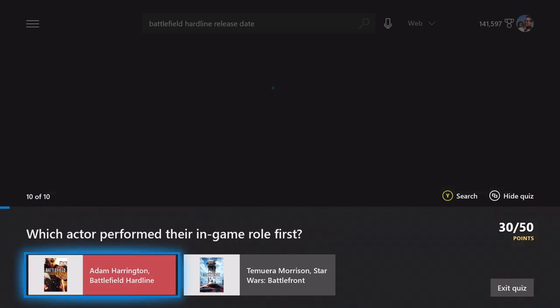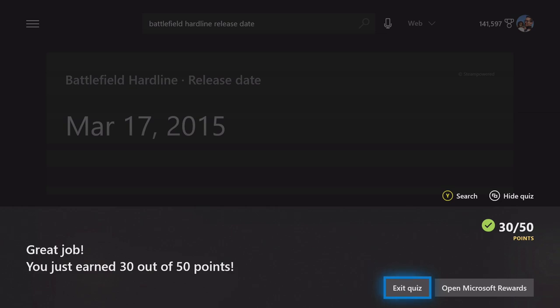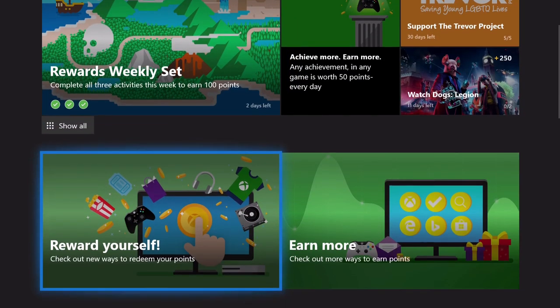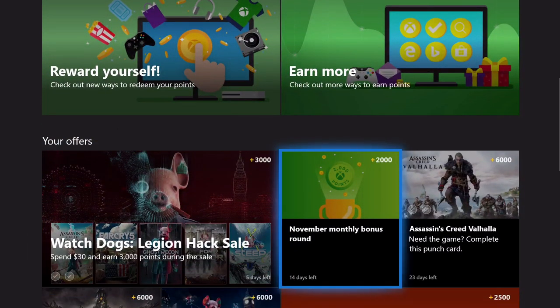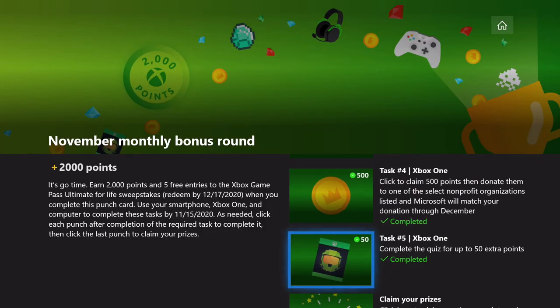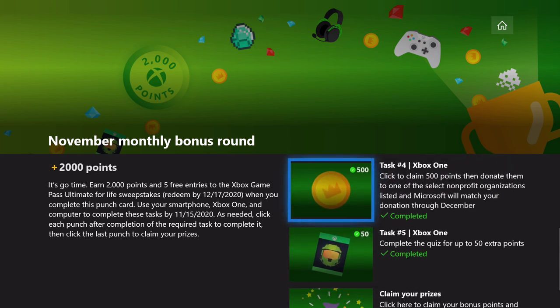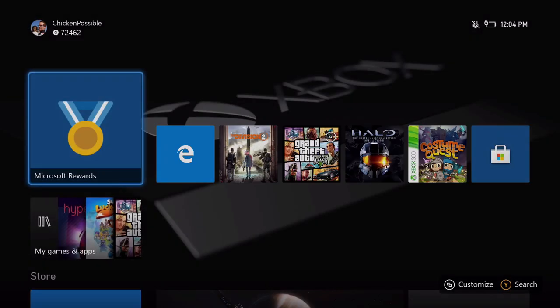As soon as you see the 'great job' message, you're done with the quiz. Click 'open Microsoft Rewards' and when we get back to the punch card, there should be a check mark next to that task. We've completed number five. The last step is to click to claim the prizes — you'll get five free entries into the Xbox Game Pass Ultimate for Life sweepstakes.